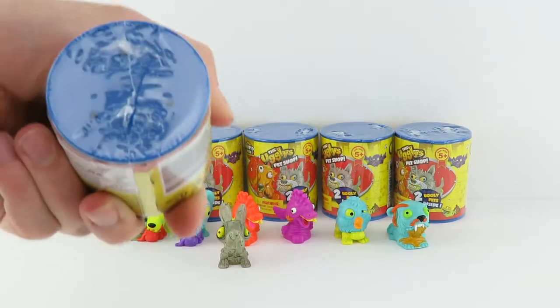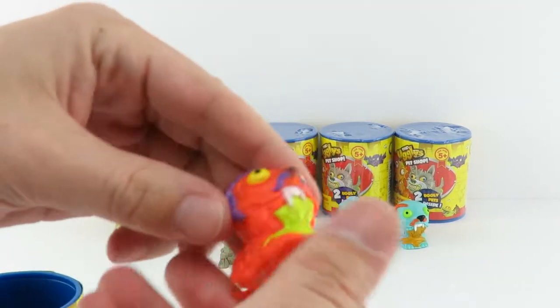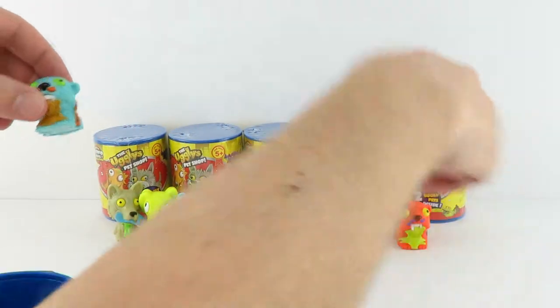Let's see what's inside this one. That's another Rotten Rodent. Yeah, it sure is. So we got a blue and orange. I like the blue one better. I kind of like the orange.